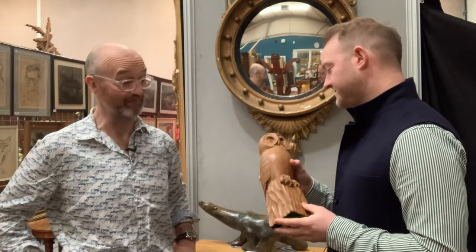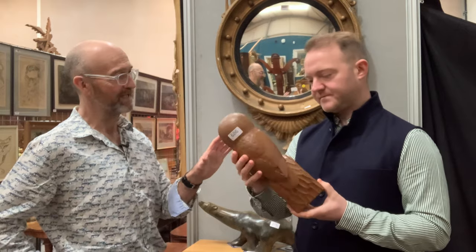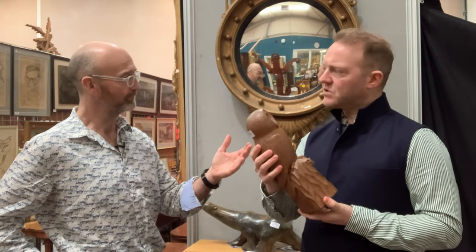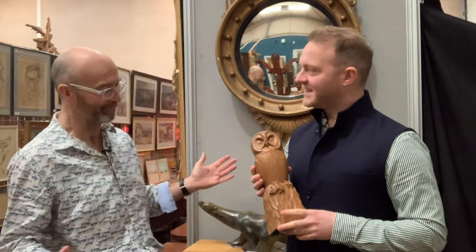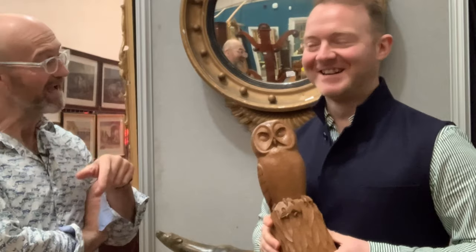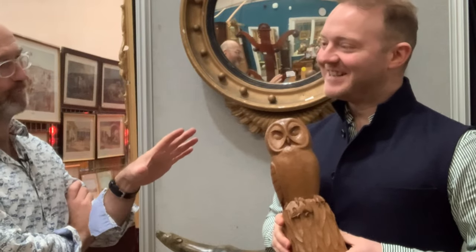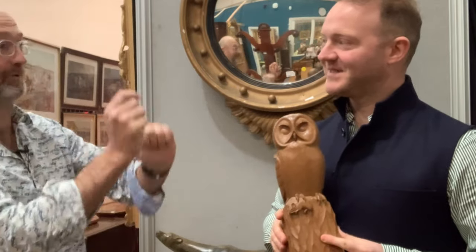Puts a smile on my face, David. So £2,000 to £3,000 is the estimate. You think it might make a bit more? I think it could do. One owner from new owl, about 45 years old. £2,000 to £3,000. I think he's going to make three — fingers crossed. That's my prediction. What's yours? Let us know how close you get to the final hammer price. Good luck, owl.